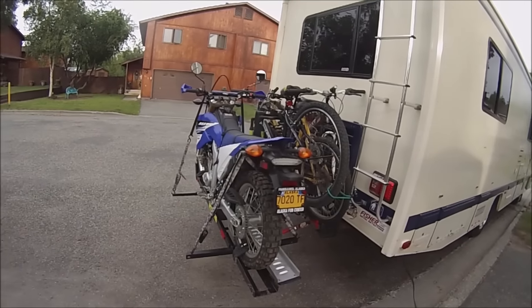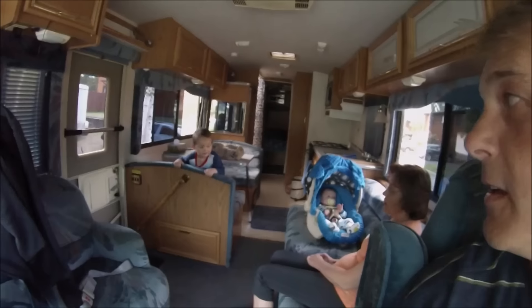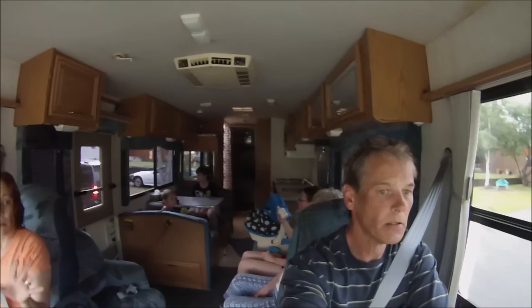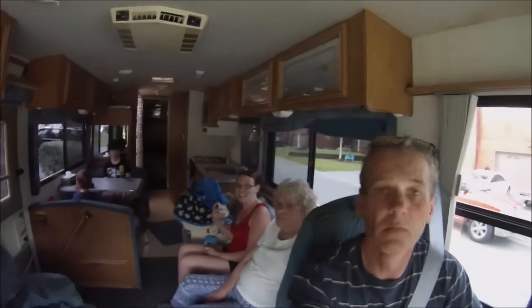We got the bikes all strapped on and we're going to finish loading. And away we go! Elizabeth, you back there? Yeah, okay.